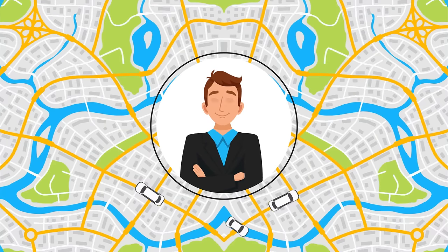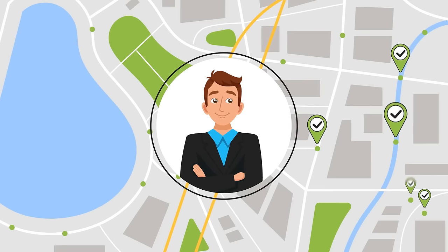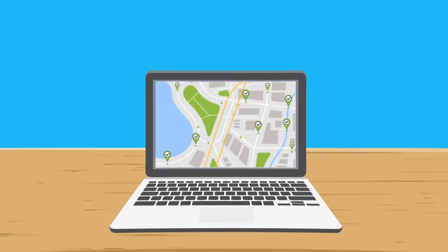As an administrator, you have the ability to easily manage your entire fleet, generate reports, dispatch rides to your drivers, plus many more innovative features.